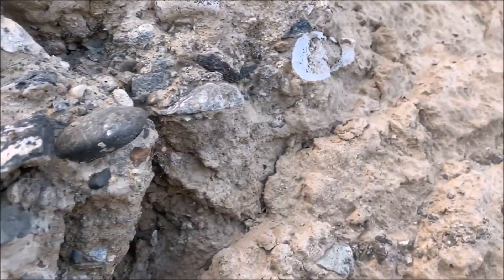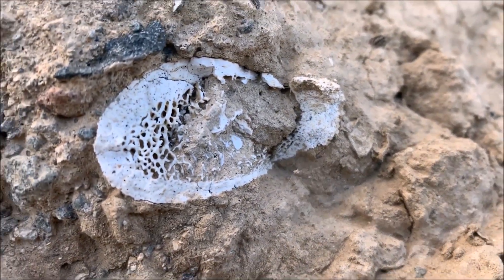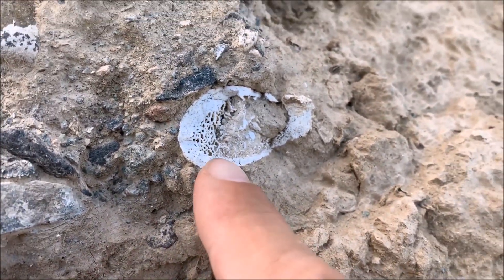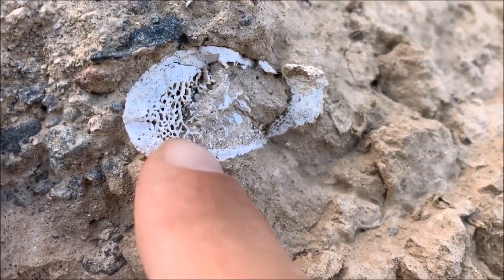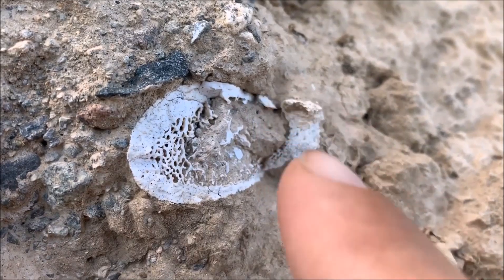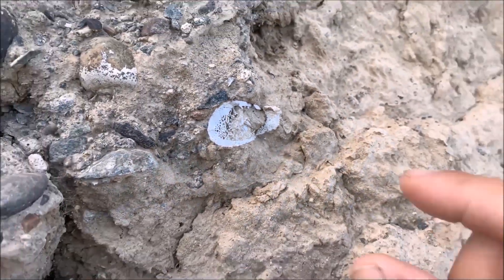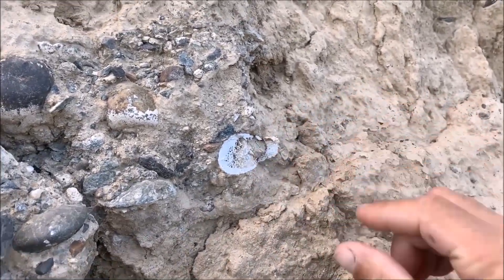This is the end of a long bone — you can see the cancellous bone, or spongy bone, inside, and then the outer compact bone. It's a good look at it as it goes back inside.